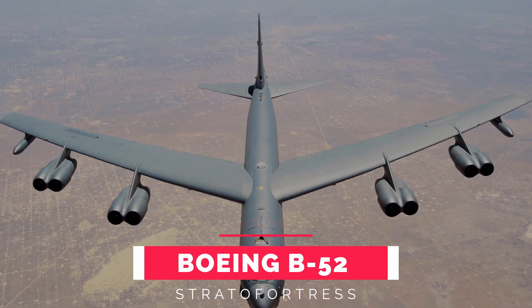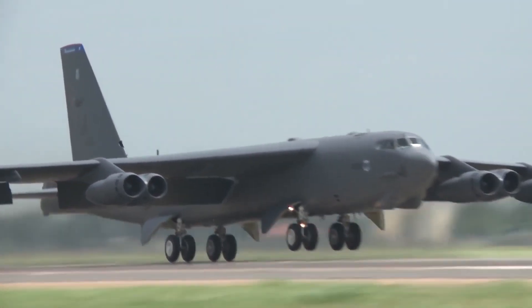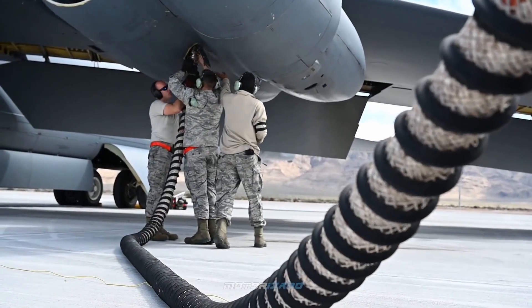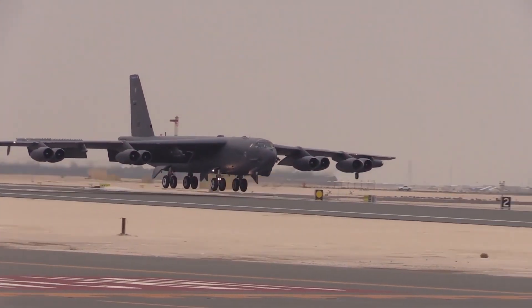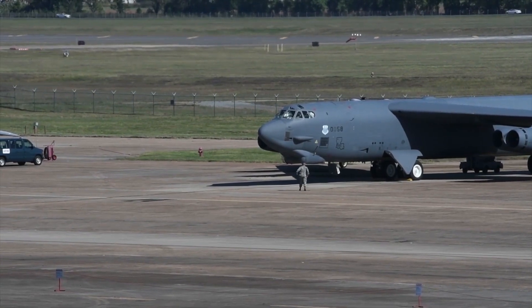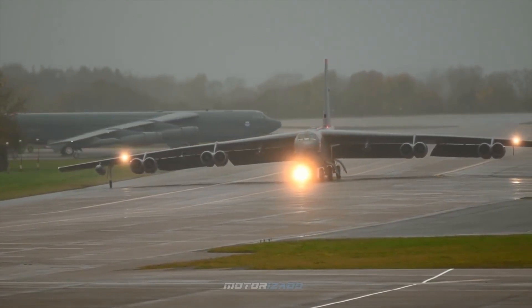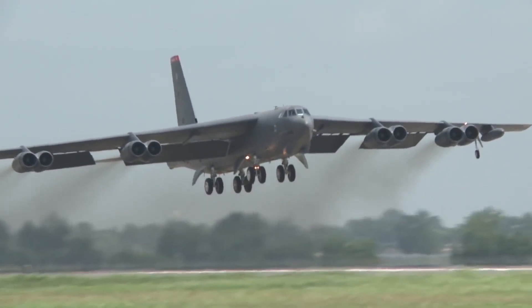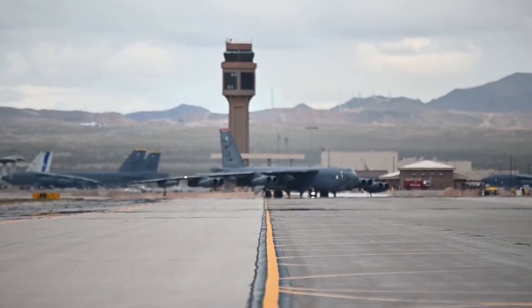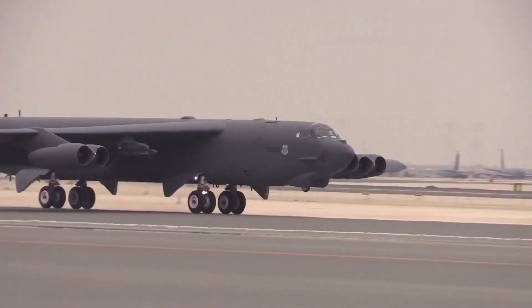Number 5: Boeing B-52 Stratofortress. Having spent 64 years in service, this aircraft is the most numerous in the military bomber fleet and is often called BUFF — Big Ugly Fat Fellow. Developed during the Cold War as a nuclear bomber, it originally flew at high altitudes but was later modified to fly at low altitudes as well, allowing it to operate within radar coverage.